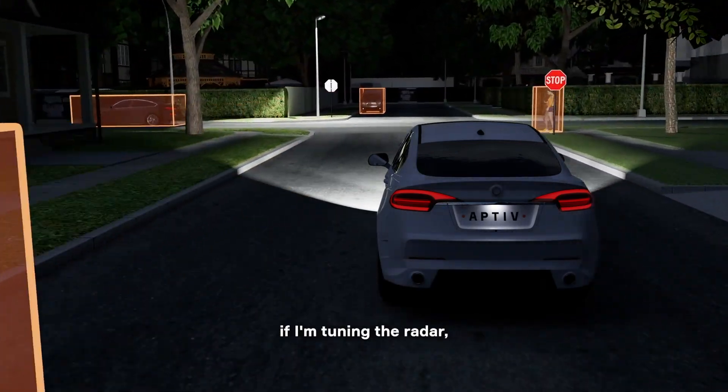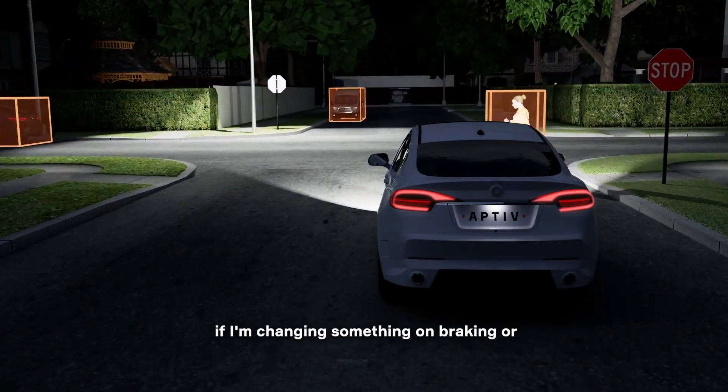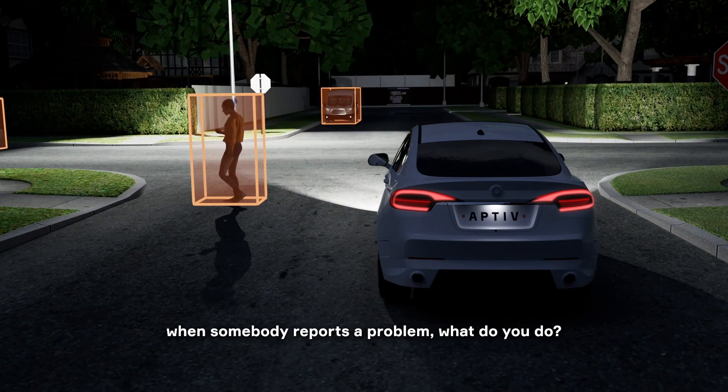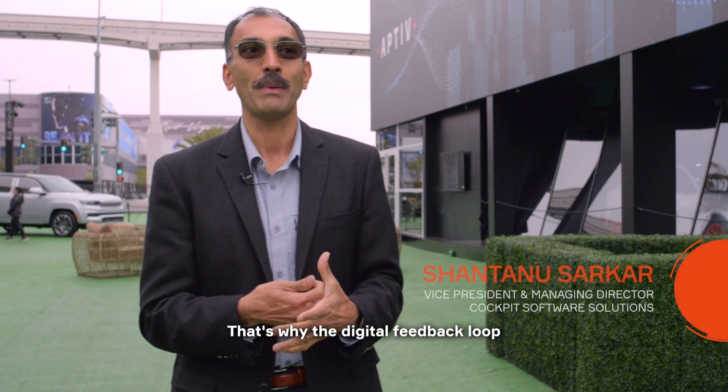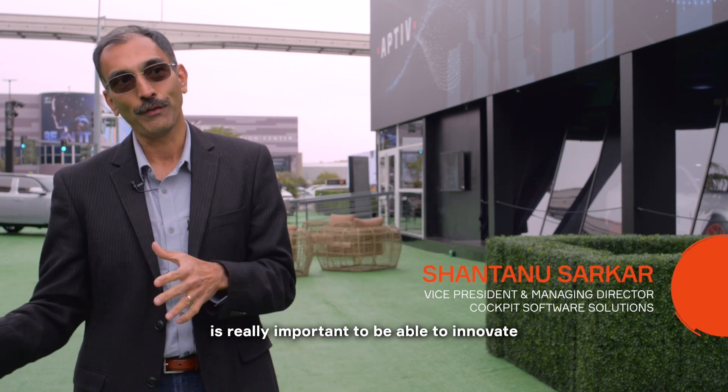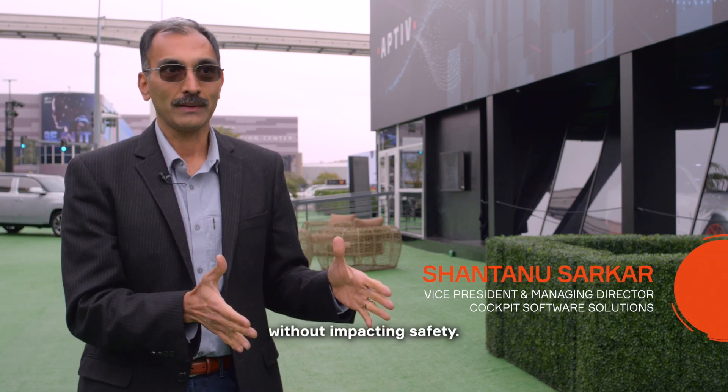If I'm changing the ADAS system, if I'm tuning the radar, if I'm changing something on braking, or when somebody reports a problem — what do you do? That's where the Digital Feedback Loop is really important: to be able to innovate without impacting safety.